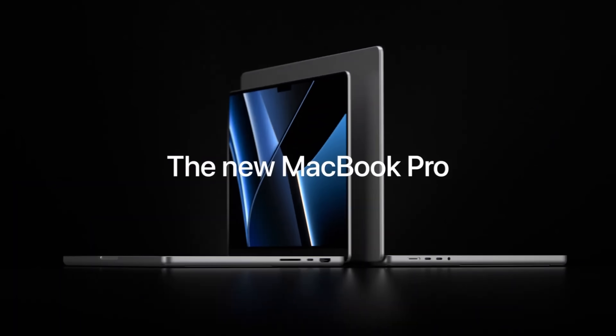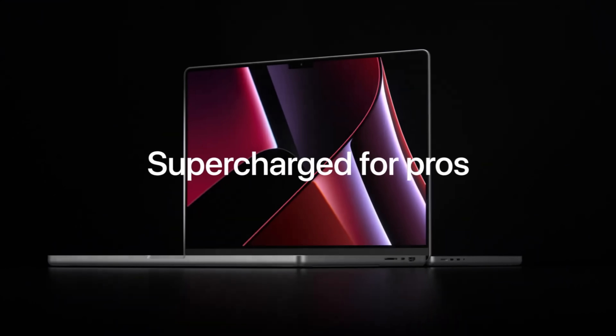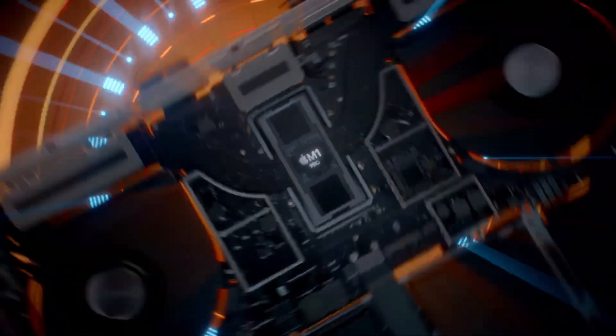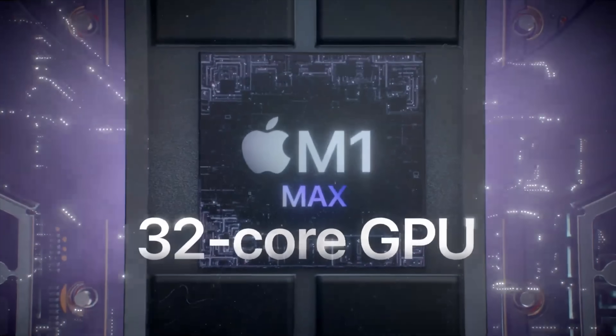Brand new MacBook Pros have just been announced at the latest Apple October Unleashed event. At this event we saw a brand new 14-inch and 16-inch MacBook Pro, but we also saw the brand new M1 Pro and the M1 Max chipset. One question a lot of people are already asking is: what is the difference between the M1 Pro and the M1 Max? Today I'm going to answer that and also show you the different options you can pick on the Apple website.